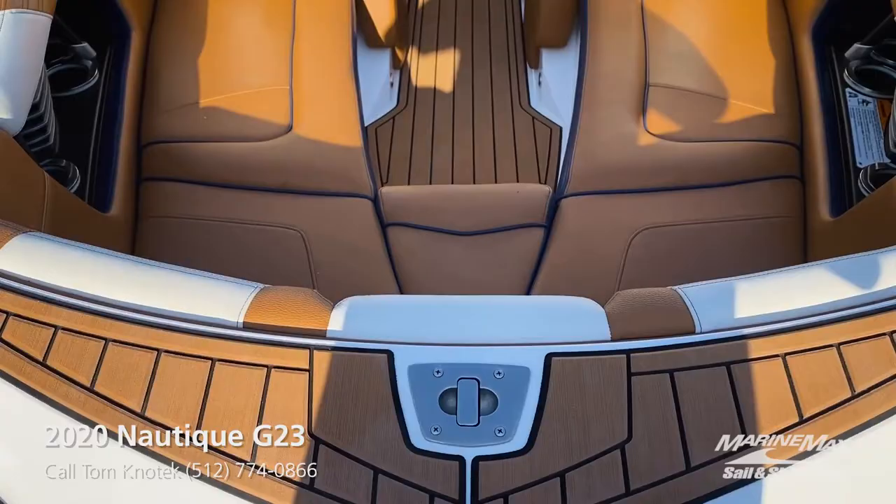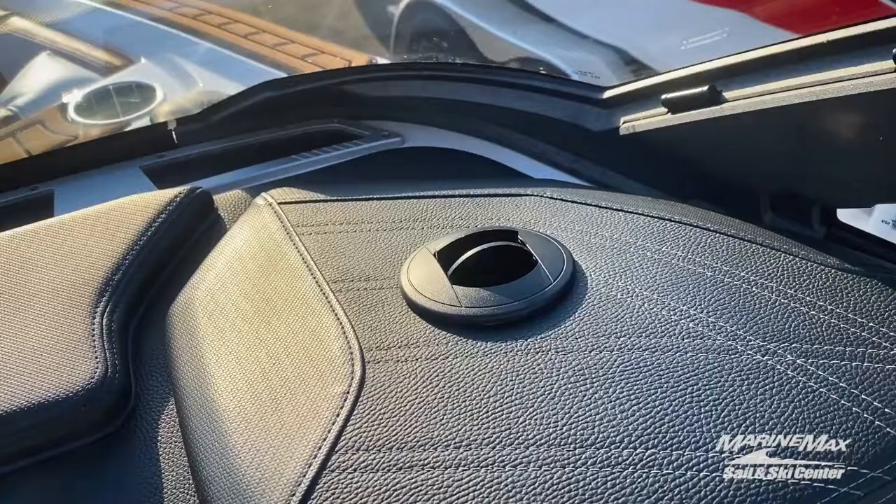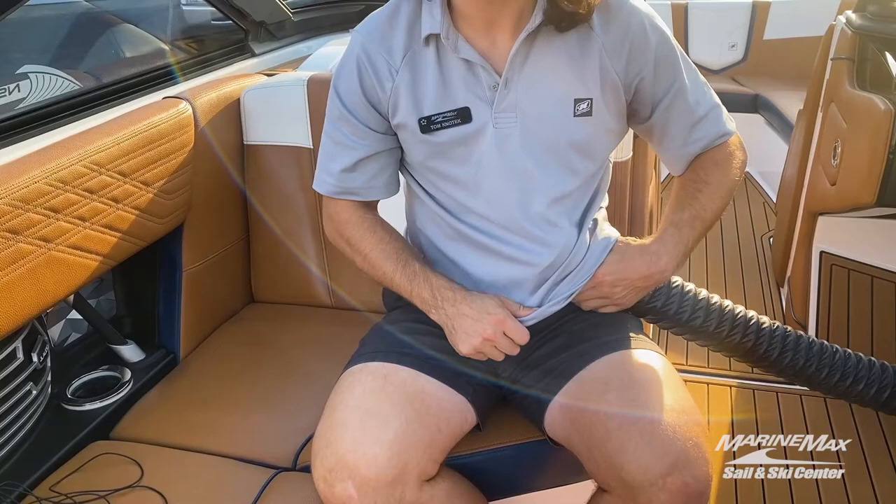Another must-have feature is the windshield defroster for those dawn patrol early morning sets. If you're looking to extend your season into the fall or get some spring riding in, you've got this heater which you can put inside your clothing or under your shirt to keep you nice and warm.